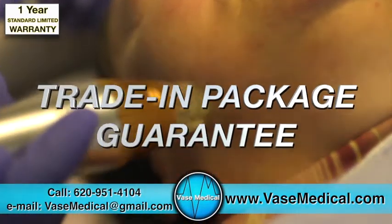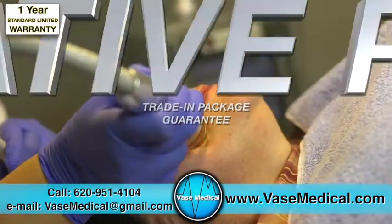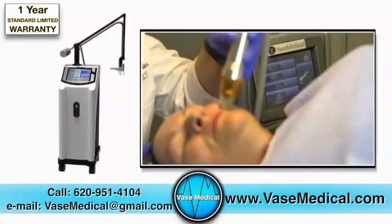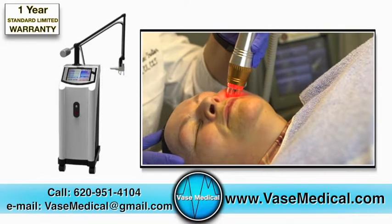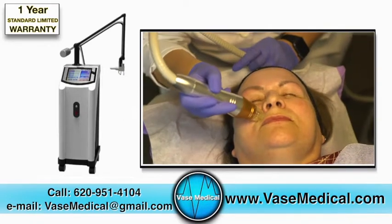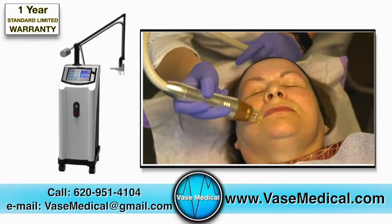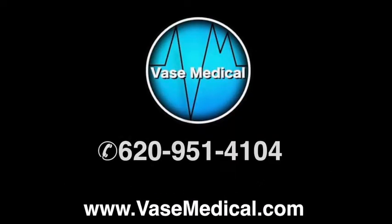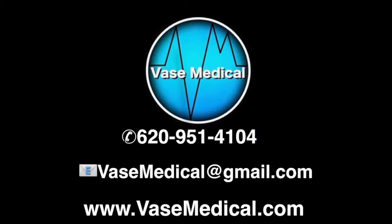You may use our trade-in package guarantee. Our equipment can and will provide your clinic with a generous and lucrative profit center. We offer the latest and best equipment for a much lower discount than any other manufacturer. Find out which product is right for your clinic — visit vosmedical.com to find your closest distributor, call us at 620-951-4104, or email us at vosmedical@gmail.com. Experience the Vos Medical Difference.